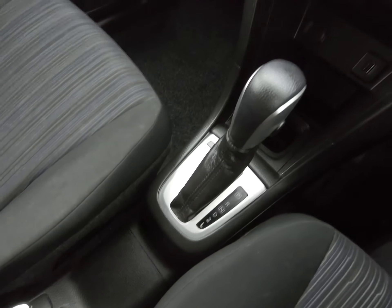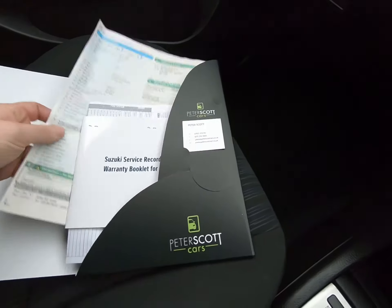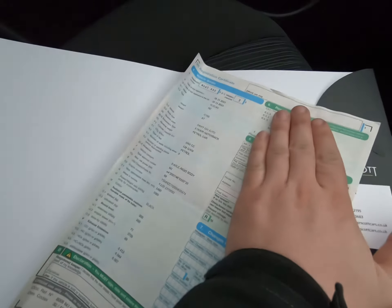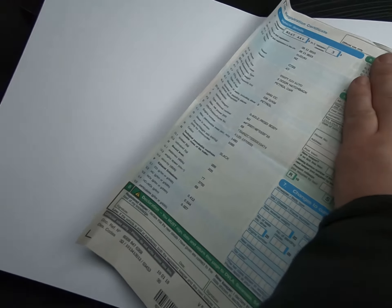All services were carried out at BCC Suzuki in Bolton. First at 9,351 miles, second at 17,234 miles, and lastly at 22,309 miles on the 28th of September 2018. We also have all the receipts and invoices as well as the stamps. The car comes with both keys.